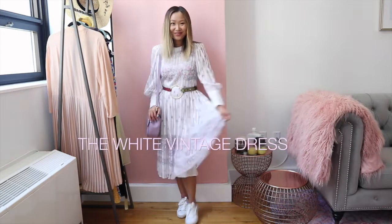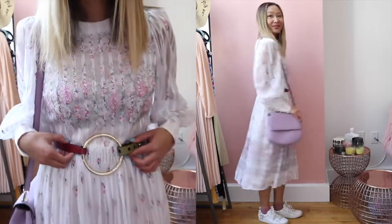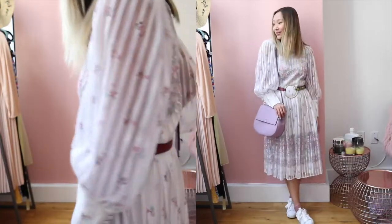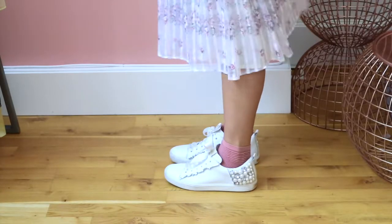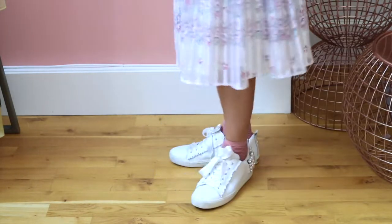The first look is this white vintage dress in a floral print. Since this dress is super vintage, I wanted to style it in a modern way. The first thing I did was add a really cool belt — this wide circle belt immediately gave the dress a modern look and also helped to cinch the waist. Since the dress is super girly, I decided to pair it with sneakers for a more dressed-down vibe.